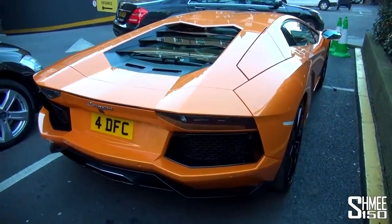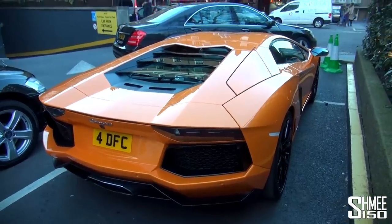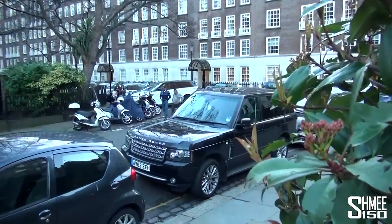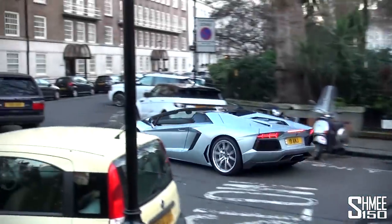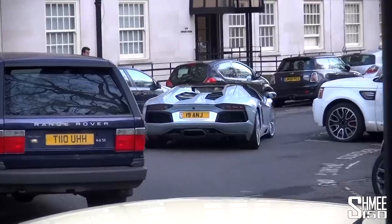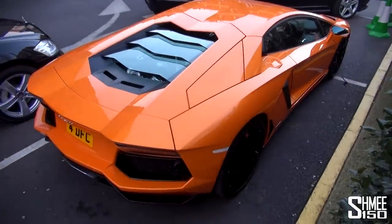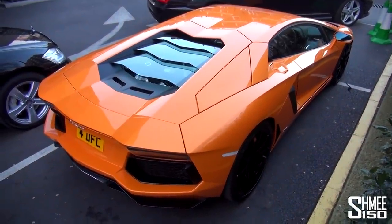Anyway, thank you very much for watching. Make sure you subscribe for all of the other supercar spots from around London — like that Aventador I can hear in the background. How was that for timing? Anyway, thank you very much for watching and I will catch up with you again very soon. Cheers!